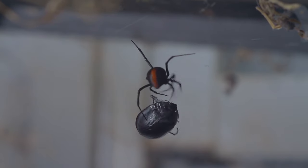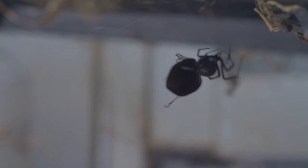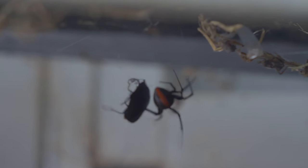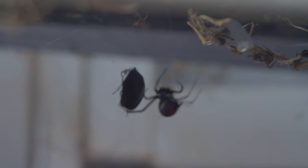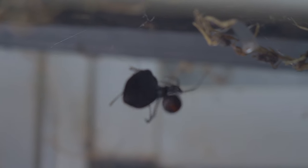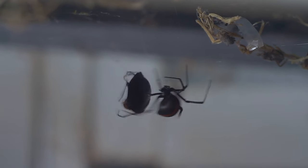Like most Australian wildlife, the red-backed spider has the reputation of being deadly. However, no one has died from a red-backed spider bite since 1953. There does exist an anti-venom, and if you are bitten, the recommendation is to use ice to relieve the pain and go and see your doctor.